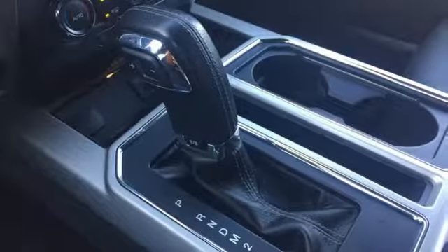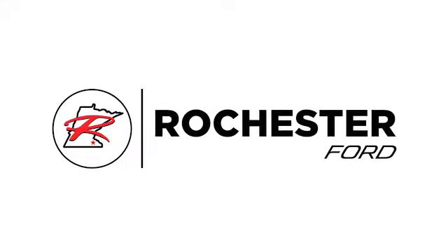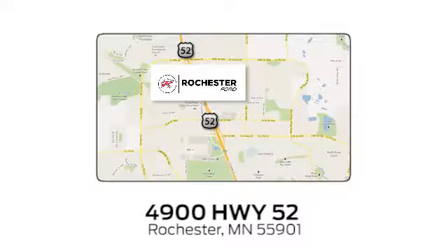Work smarter than ever before with this F-150. Come try it out for yourself. Experience the difference at Rochester Ford. We're conveniently located between 41st Street and 55th Street, Northwest, on Highway 52 in Rochester, Minnesota.